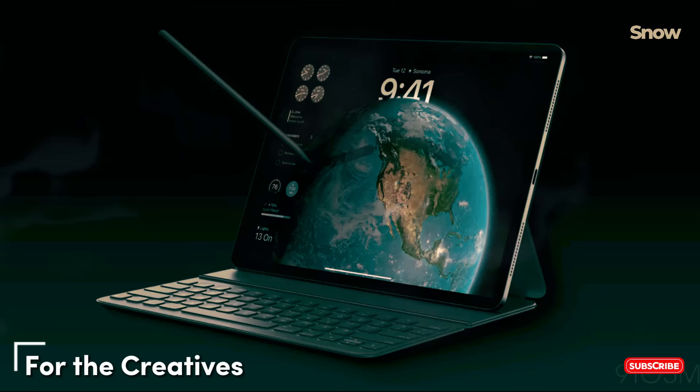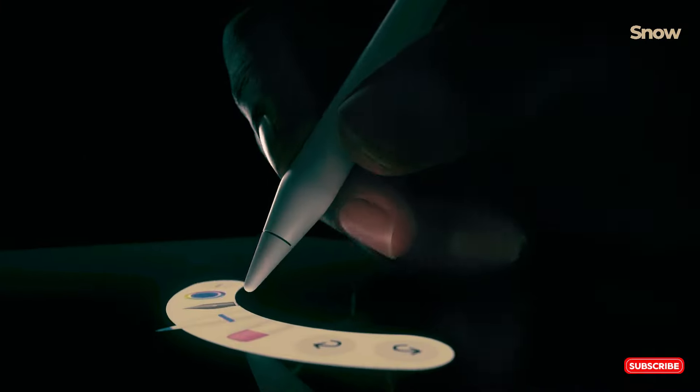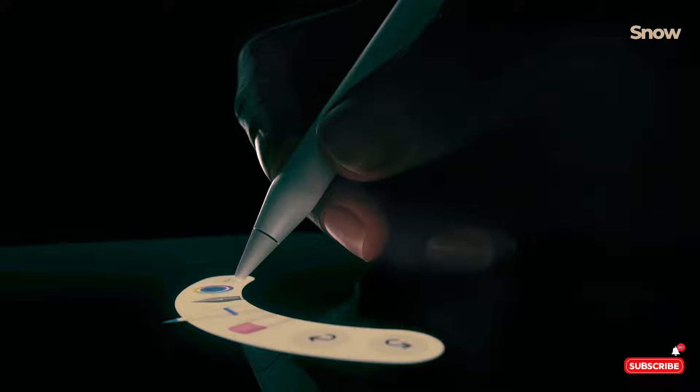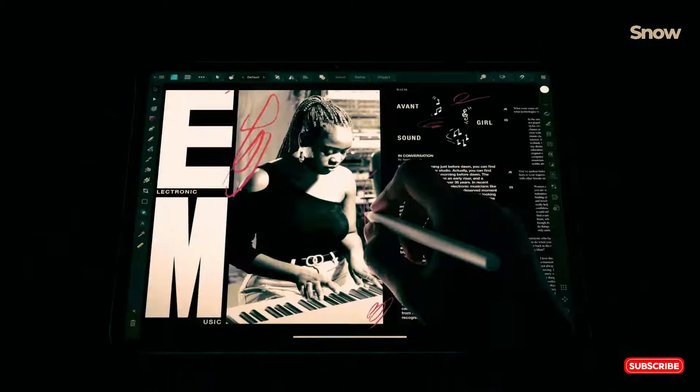Back to the iPad Pro 13 2024, but this time for the creatives out there. The new Apple Pencil Pro and redesigned Magic Keyboard make it a dream for artists and designers. With improved pressure sensitivity and wireless charging, the Apple Pencil Pro offers an unmatched drawing experience, and the M4 chip ensures you have all the power you need for demanding creative applications.